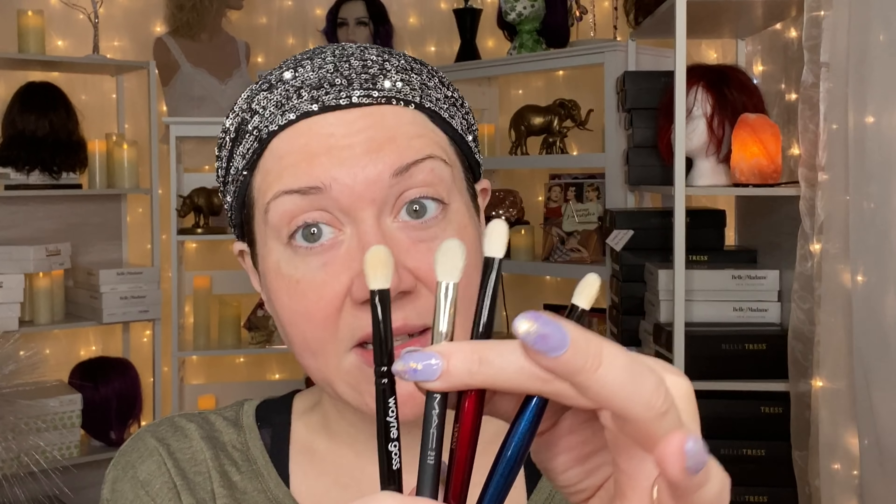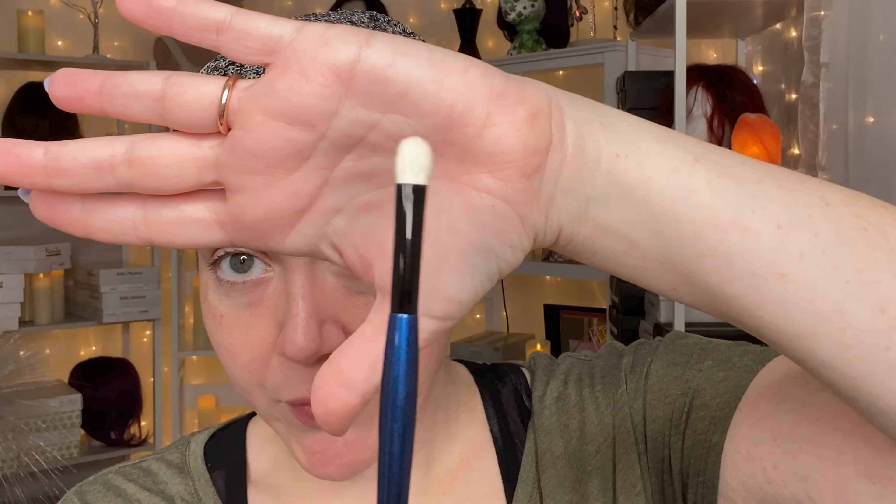Since the MAC 217 is discontinued, here are three doppelgangers: the Wango 18 — very similar flat ferrule, made of goat hair; the Sonia G Worker Pro — same shape, also goat hair, very similar to the MAC 217; and for those with hooding who need smaller brush heads, the Sonia G Soft Shader from the Sky Set — similar shape but with smaller brush heads and a bit less hair.